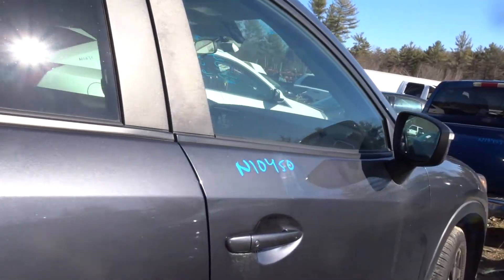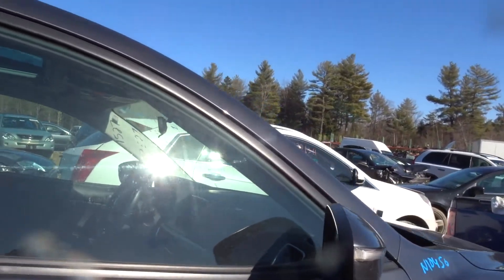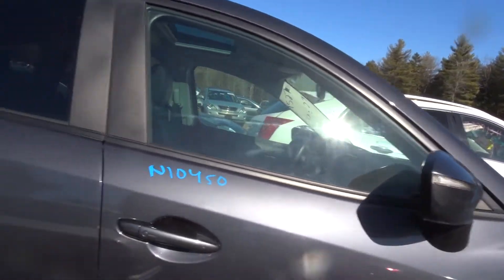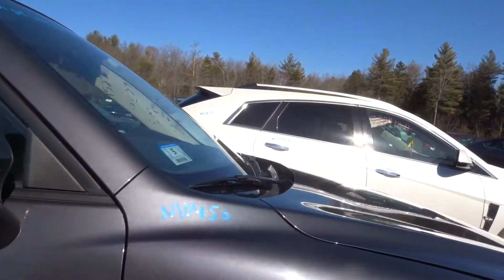Got a nice right rear door, a right front door, a clean right front fender, and another lane departure mirror — heated with turn signal. I have A pillars and B pillars, both sides.